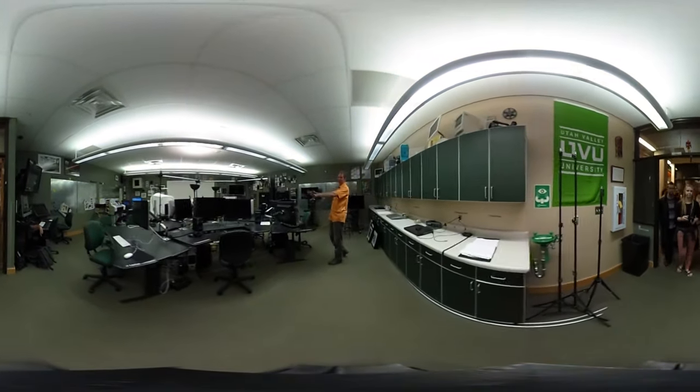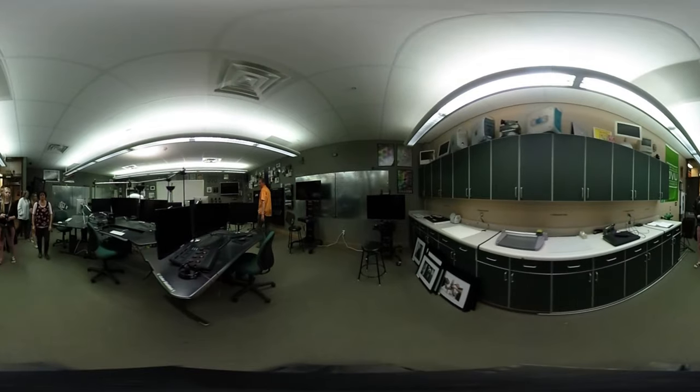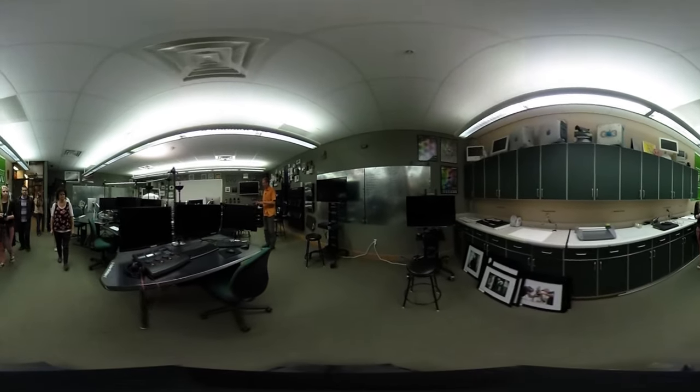On this side, we have two video editing stations, which you don't care about because you're not in video. Come around over here, we have another audio editing station, which is really nice.